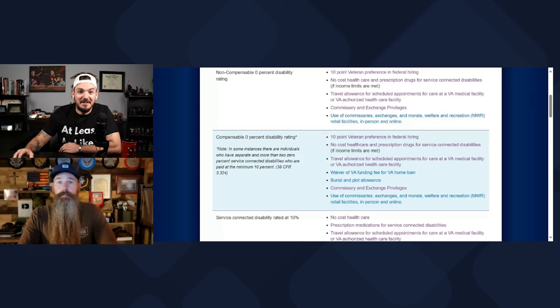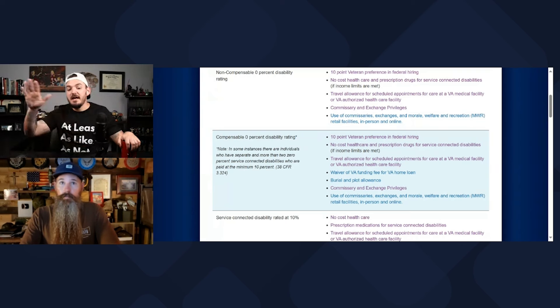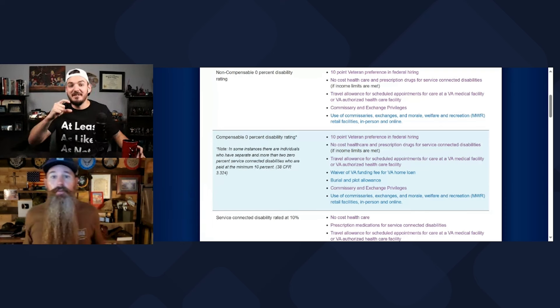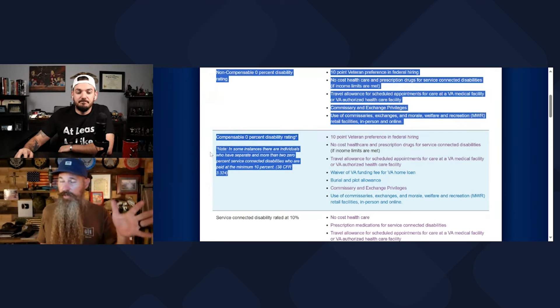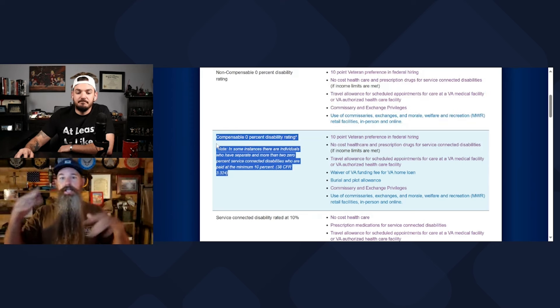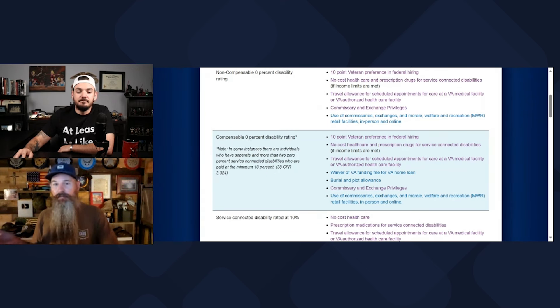Now, the compensable 0% rating. Just to be sure, you technically still have a 0%, but the VA gives you a 10% and says, hey, here's some benefits. That's essentially what it is. The reason for the 10% is benefits. There is a little notation there. You might hear compensable and non-compensable 0% ratings and ask yourself, what does that even mean? If you have 0%, you're not getting any money at all. So how could a 0% be compensable?